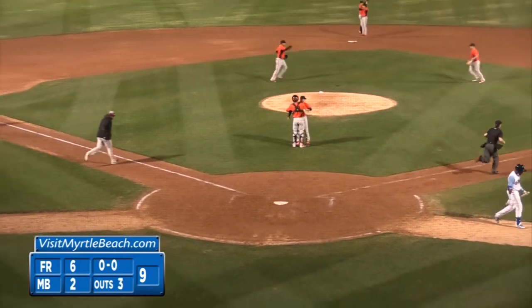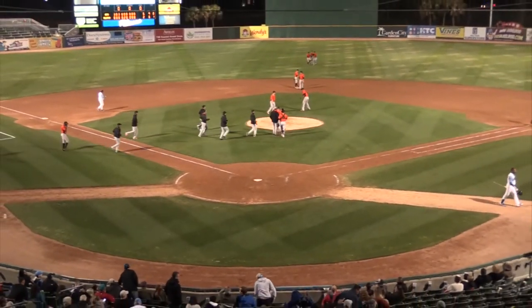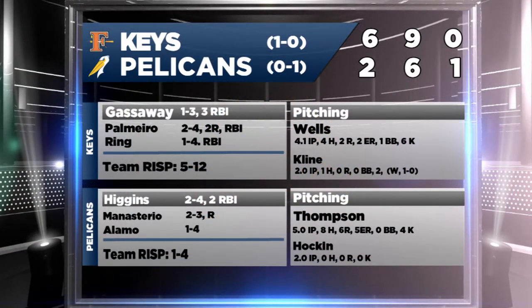So the Pelicans go 0-1 to start the year. Keegan Thompson's line isn't going to look great, but he really improved as the ball game went along, retiring the final eight men he faced. A lot of weak contact fell in for base hits for Frederick tonight. Casey Blomquist and Chad Hawken tossed two scoreless innings of relief, allowing just one hit between them.